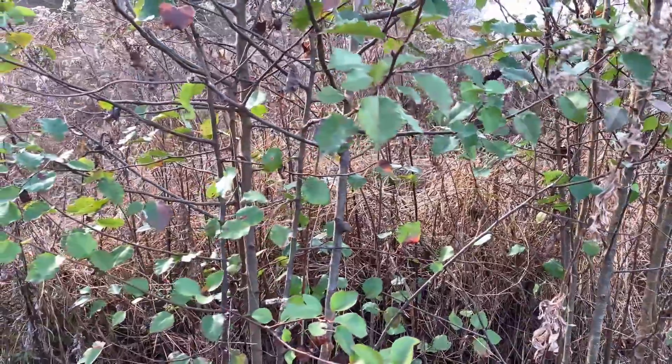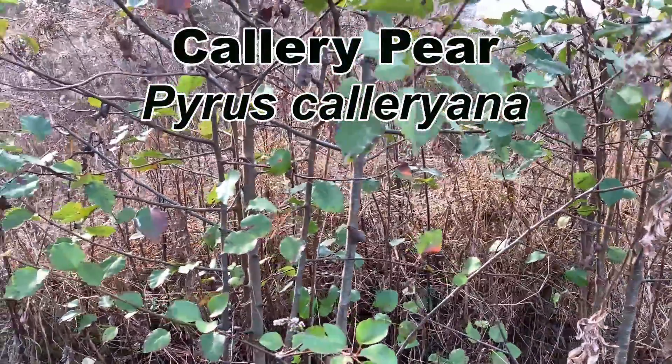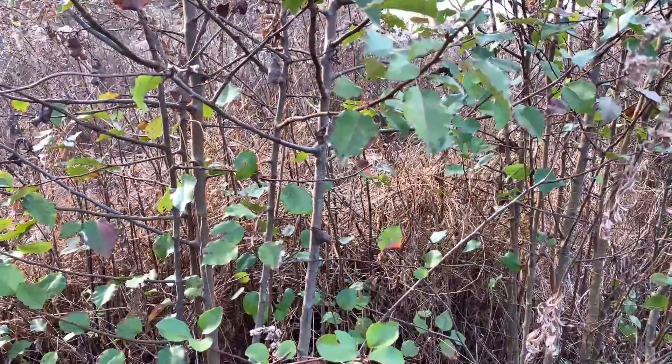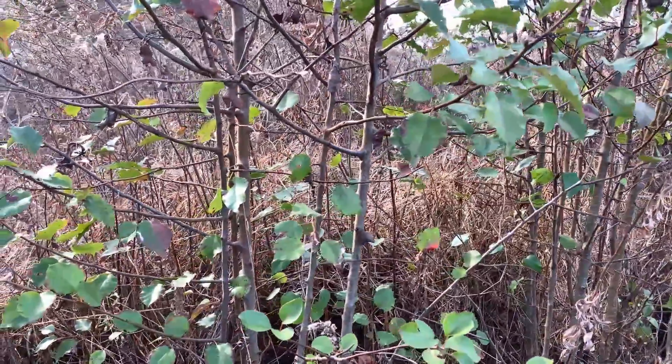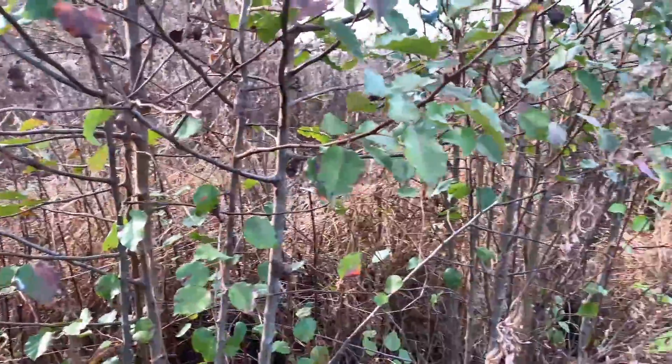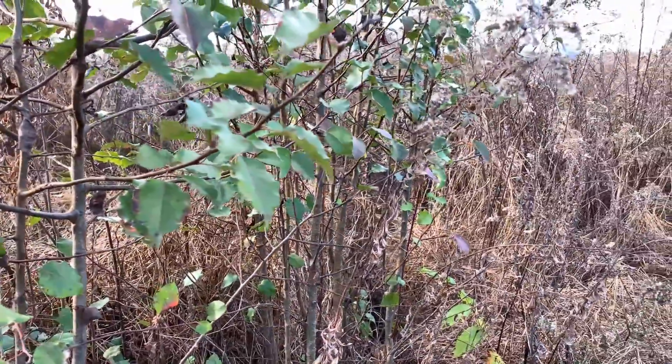Callery pear. A lot of people call these Bradford pears, but in their invasive state it is the wild form — the Callery pear, Pyrus calleryana. As you can see it still has green leaves on it even though everything else out here has turned brown. Very easy to spot.